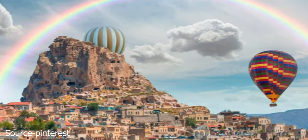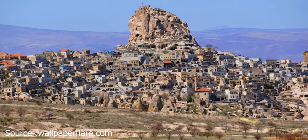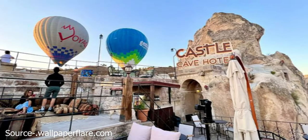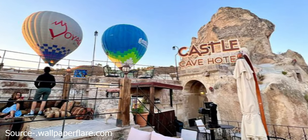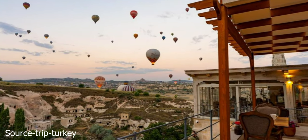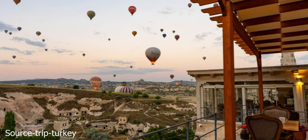The top of Ortahisar Castle is another beautiful viewpoint. The base has a series of cobblestone alleys and a cafe and wine cellar. The climb up only takes five minutes because you'll only get to the caves, ladders, and exterior stairs in the middle, giving you a panoramic view from three angles.